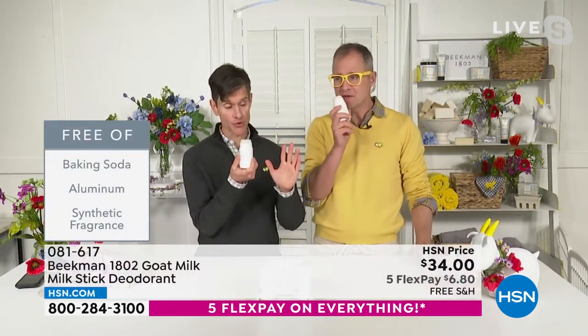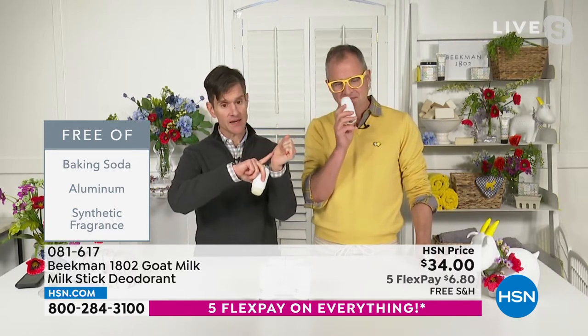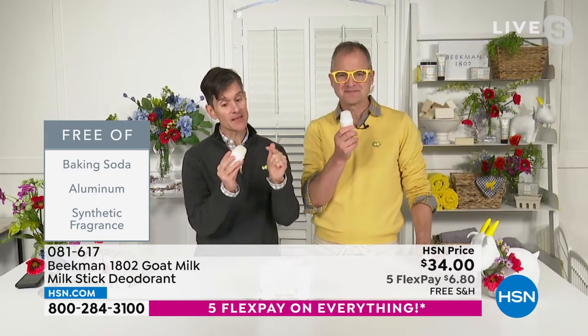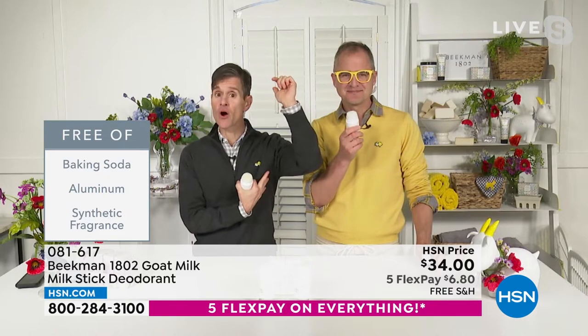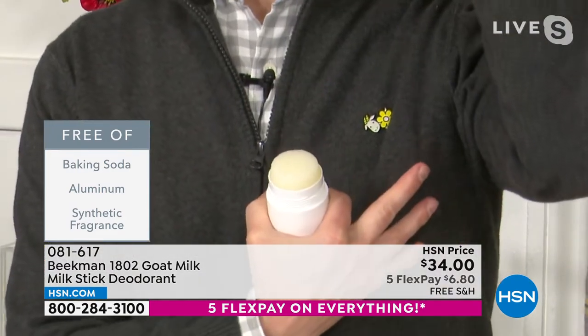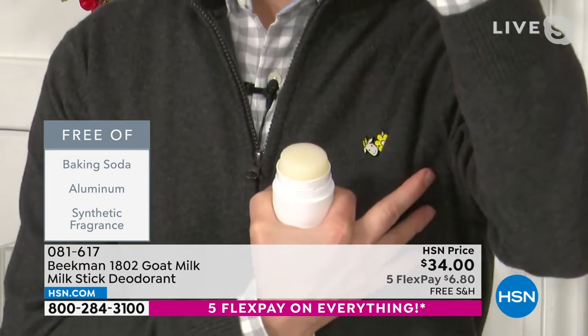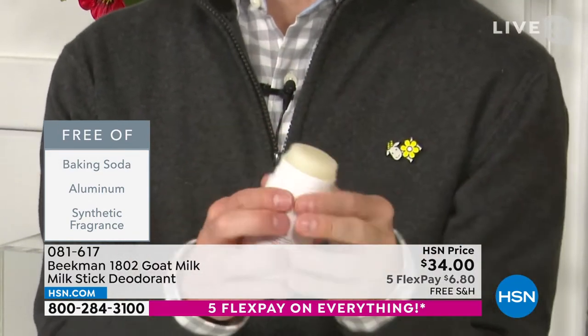It's got a great scent that's very gender neutral. It goes on completely clear, it's not sticky or tacky. It also has goat milk, which conditions the area under your arm. We often don't condition our underarm area — usually we're abusing it. So if you shave under your arm, you're going to get less irritation because of the goat milk conditioning.